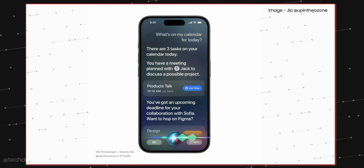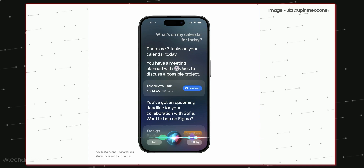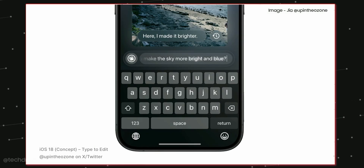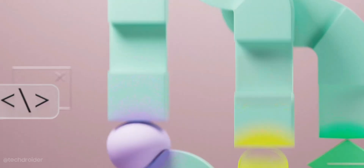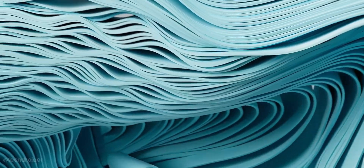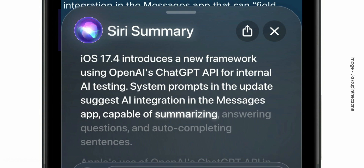Second-gen Siri will be powered with AI, so it will answer more complex questions, give you suggestions based on your daily activity or usage, and finally allow users to control apps and functions using their voice — like opening a document, sending an email, or even asking for audio or article summarization.